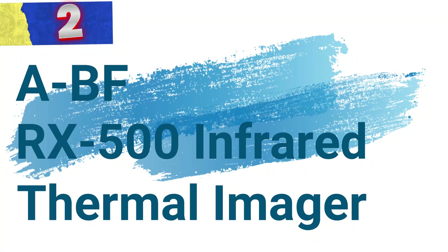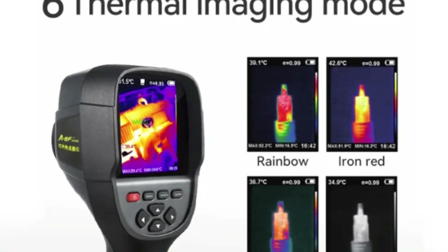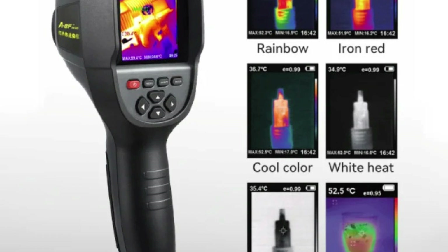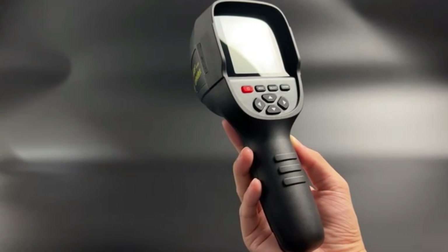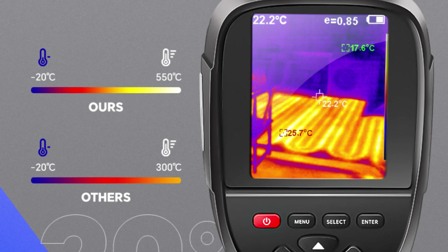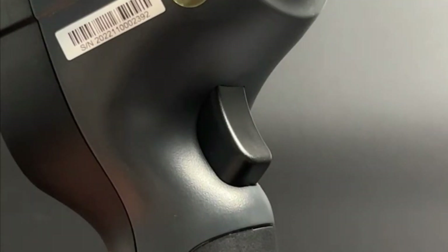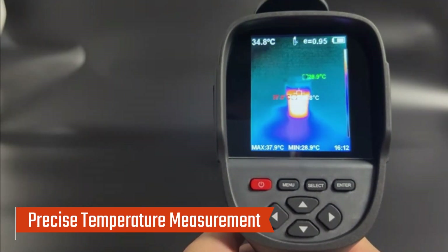Number 2: ABF RX500 Infrared Thermal Imager. This versatile and highly efficient tool is designed for professionals in PCB circuit inspections, floor and wall diagnostics, and water pipe testing. Equipped with a 256 by 192-pixel resolution (49,152 pixels), the ABF RX500 captures highly detailed infrared images. Its 56-degree horizontal by 42-degree vertical field of view ensures broad coverage for a wide range of applications.